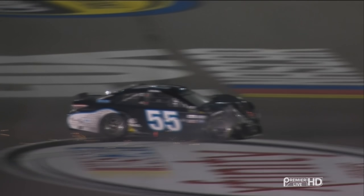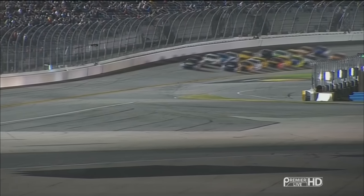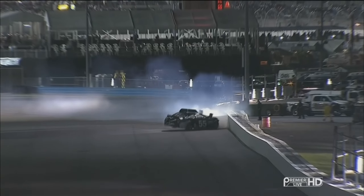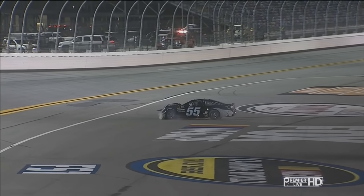120 mile an hour impact. I guarantee it took him a while to catch his breath on that one. He's going to really be feeling it tomorrow. That right there is exactly where Kyle Busch hit two years ago, and that was not protected like it is now. So good job on the Speedway's part.